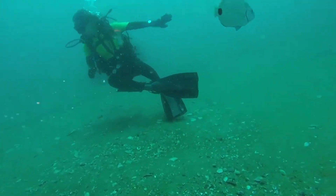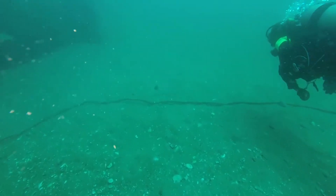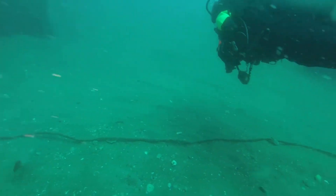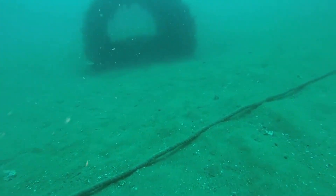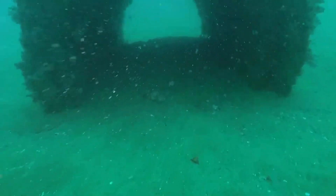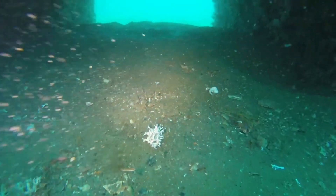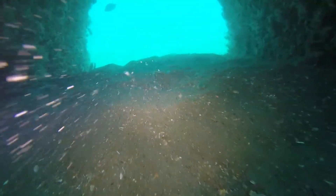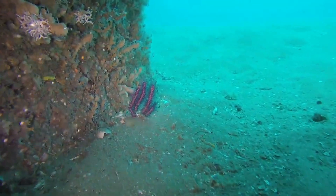Abby's leading the way as usual, with me bringing up the rear. There's not a huge amount of room in these pipes, but you can typically get through without too much difficulty, even with the tanks strapped to your back. Beautiful purple sponges there.